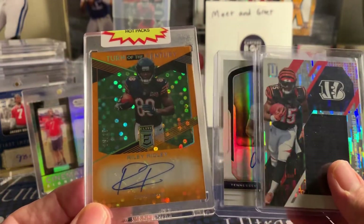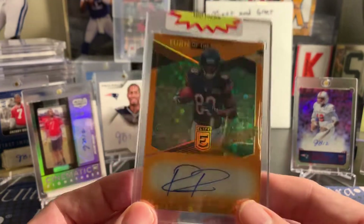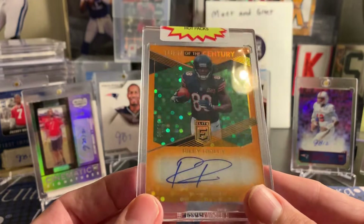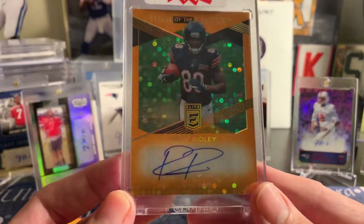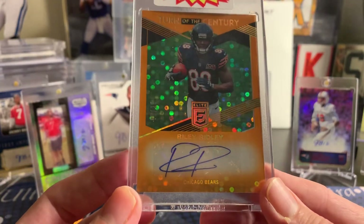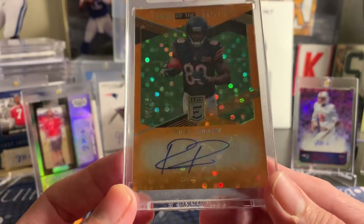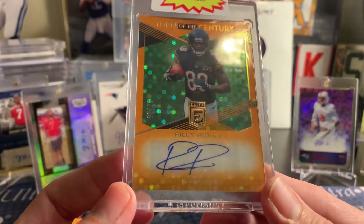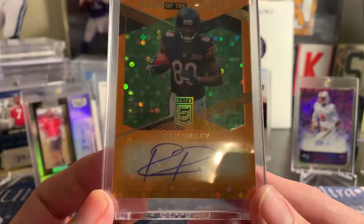If you're excited about getting yourself one, check it out on eBay, or reach out on Instagram — he has a handle, Whammy Packs. Thanks for watching. Sorry it's been a while, we've been very busy. We've got more product to put on soon. We keep doing giveaways on Instagram for free spots in our break for 24 Prestige Hobby Football. We'll try to do more breaks next week. Thanks for coming along with us. Remember to like, subscribe, comment. See you guys next time. Bye, guys.